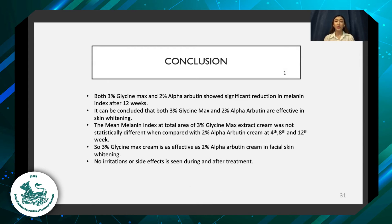The conclusion of the research is that both 3% glycine max and 2% alpha-arbutin cream show a significant reduction in melanin index after 12 weeks of application. We concluded that both creams are effective in facial skin whitening, and the mean melanin index of 3% glycine max extract cream was not statistically different when compared with 2% alpha-arbutin cream at 4, 8, and 12 weeks. Therefore, 3% glycine max cream is considered as effective as 2% alpha-arbutin cream in facial skin whitening, and no irritation or side effects were seen during or after treatment.